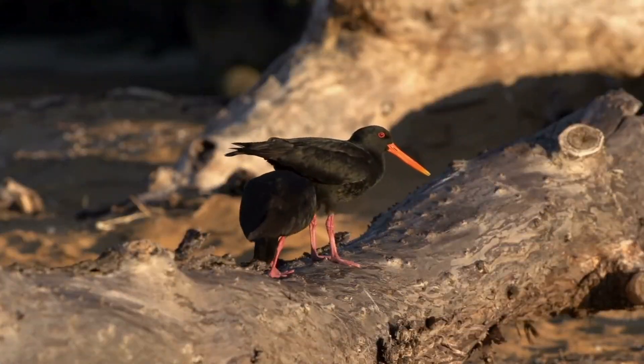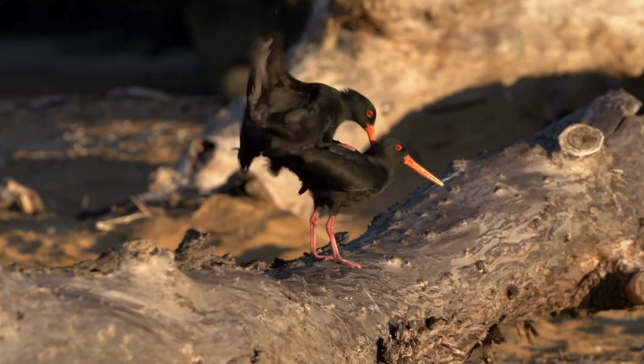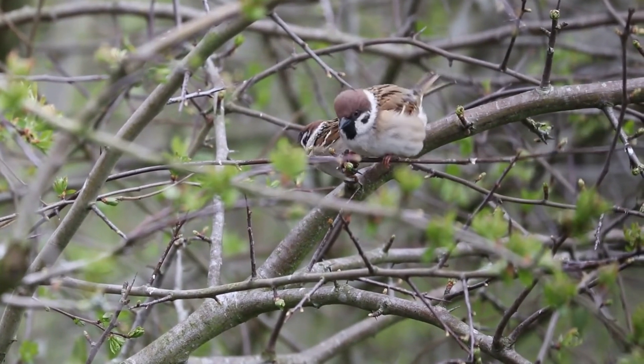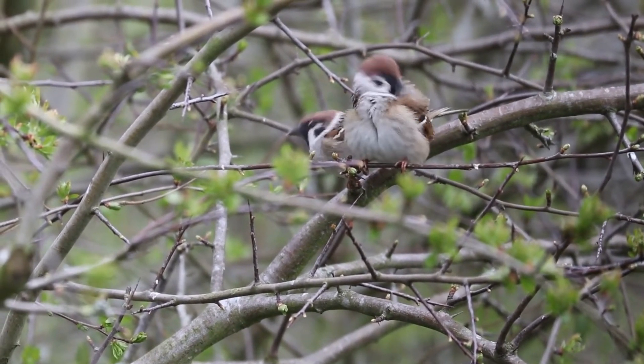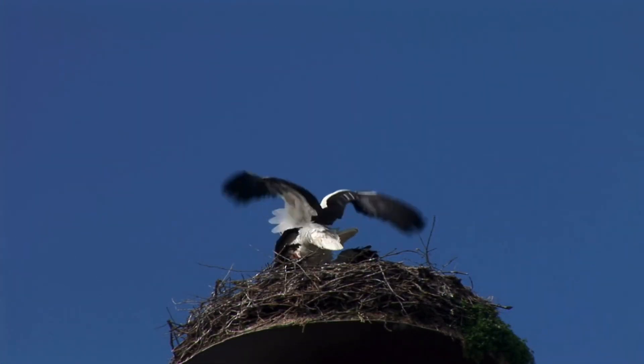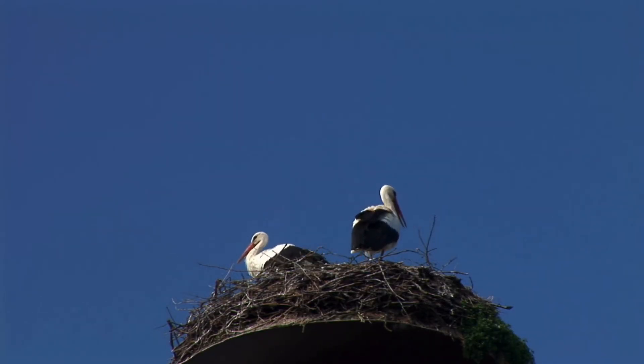So, birds reproduce sexually — males and females go through a period of courtship and then copulation. The process of fertilization in birds is accomplished by the transfer of sperm to the ova through the cloaca, present in both males and females. And that's how birds fertilize their eggs.